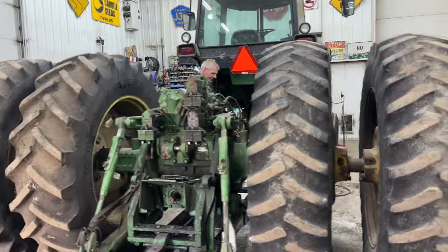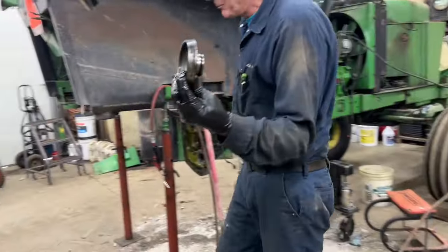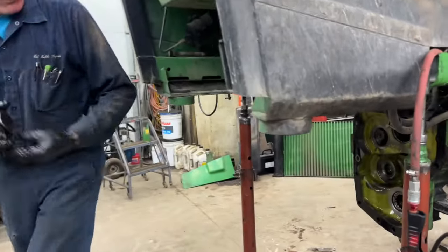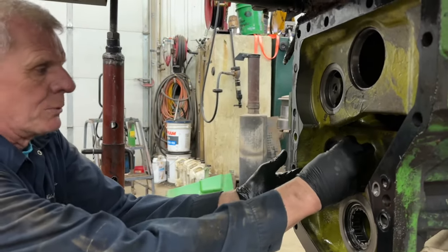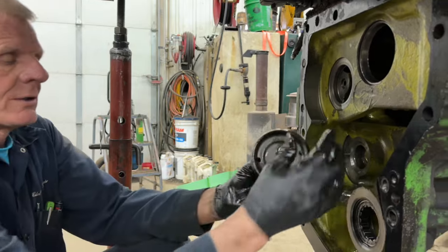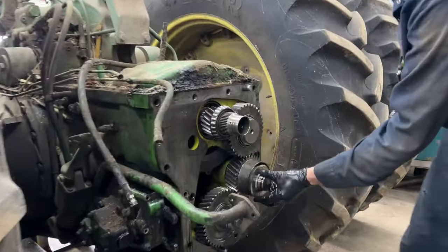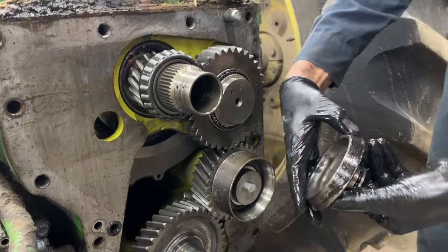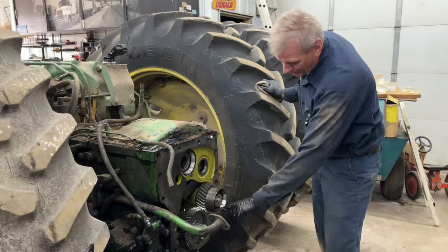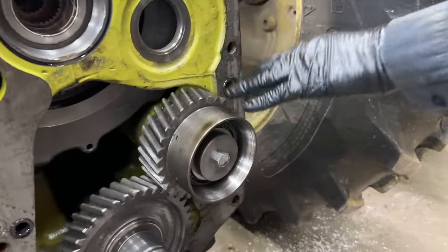Now we go to the power takeoff brake — the one that's hydraulically engaged. This little brake shoe goes into the front end here. There's a little piston. Hydraulic oil pressure pushes this out, pushes this cone-shaped brake against this cone-shaped gear, and that's what stops the power takeoff from turning. But as you can tell, that one's smoked — no linings left on it. This is where the brake rode. There was no lining, it got metal against metal, there's some grooves on it.